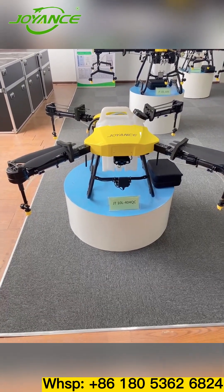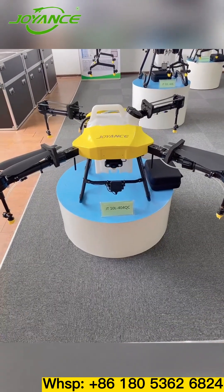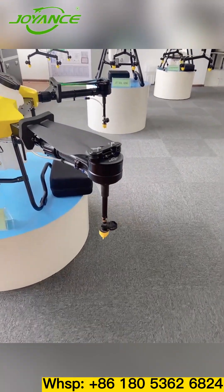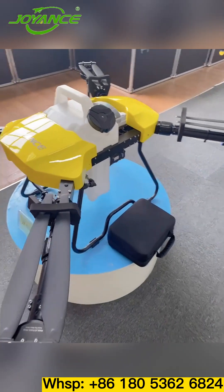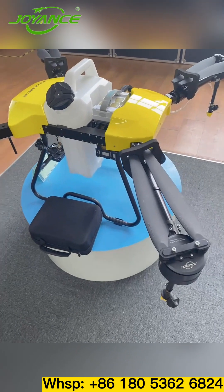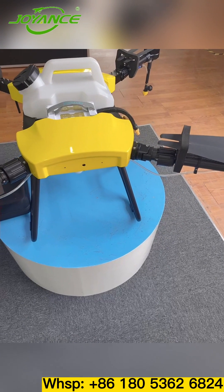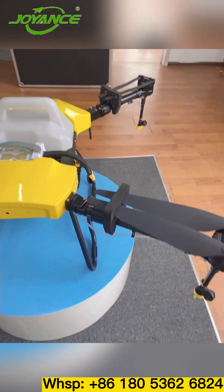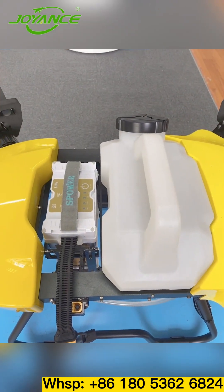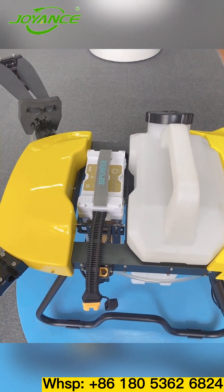First, let's look at the 10-liter joint with a four-axis design and four high-pressure nozzles. The spray efficiency is 5 to 7 hectares per hour, making it more suitable for beginners on small farm sizes of less than 50 hectares. Its battery and pesticide tank can be quickly removed and replaced for bigger spray efficiency.